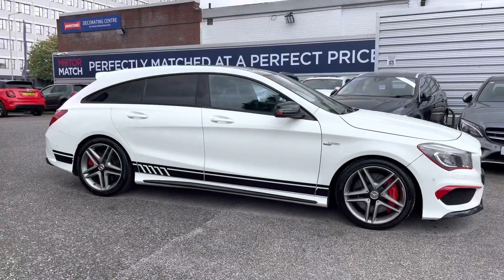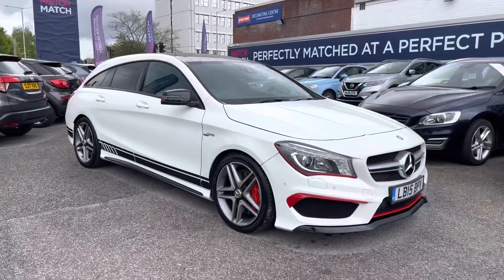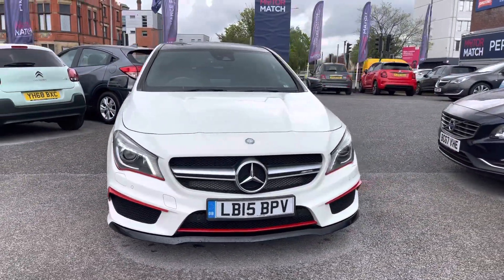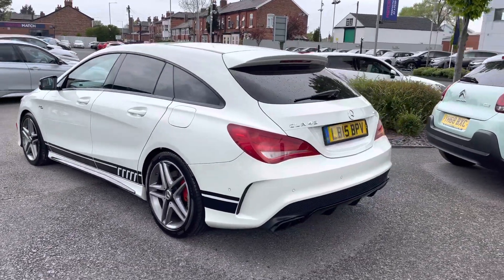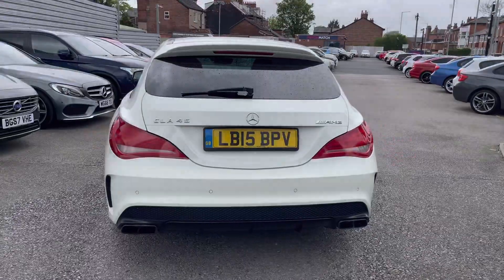Hi, my name is Daniel here at Motor Match Stockport and I'm going to be taking you around this approved used vehicle. Here we have this phenomenal Mercedes-Benz CLA Class 2 litre CLA 45 AMG Shooting Brake 4Matic. This vehicle has currently done 68,166 miles and it's finished in the colour Cirrus White. It's an extremely gorgeous looking performance vehicle.